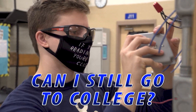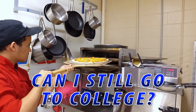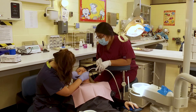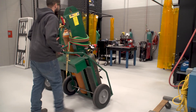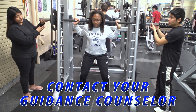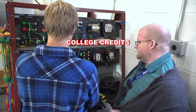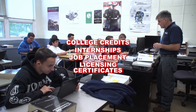Can I still go to college? Of course. OCVTS encourages students to further their education after graduation. In most cases, you'll even have a head start. Many of the courses allow you to earn college credits in your field while learning the valuable skills you need anyway. Contact your guidance counselor to find out the benefits of the program you're interested in. In addition to college credits, some courses offer internships, job placement, and licensing certificates.